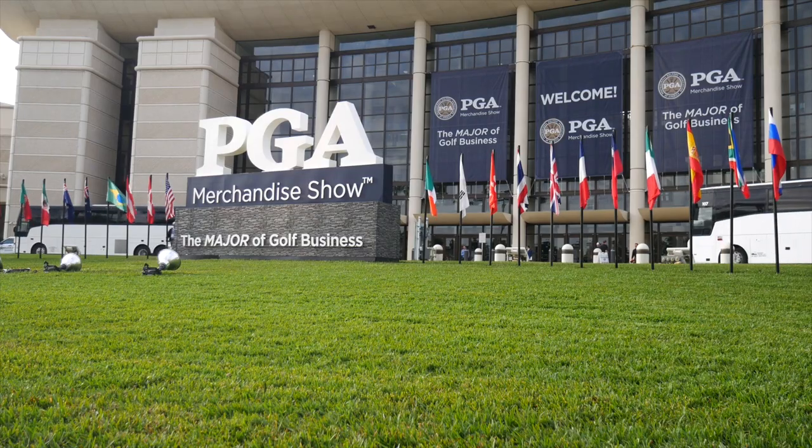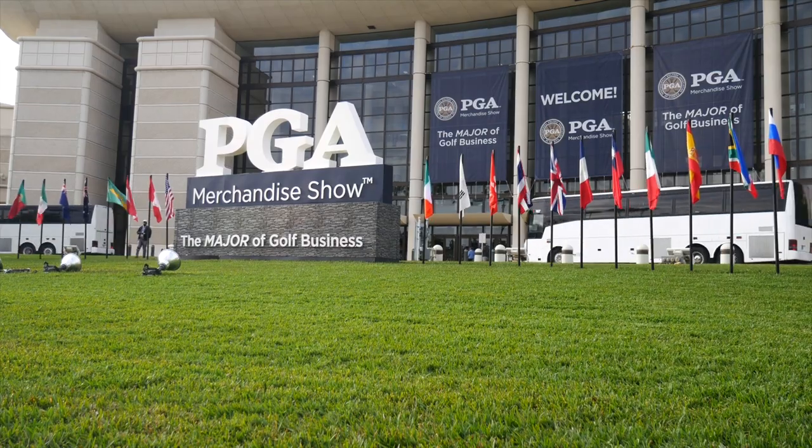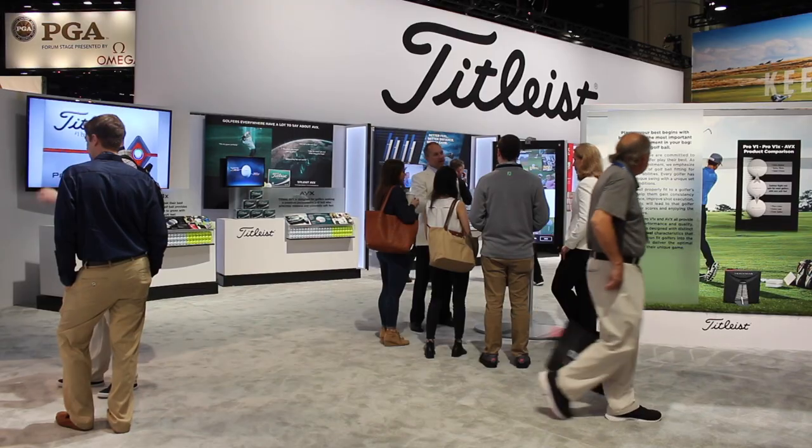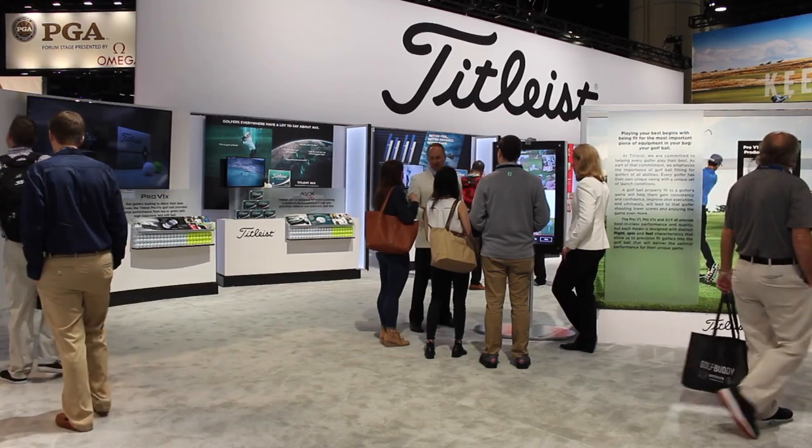Hi, Drew Mahol back here with Second Swing Golf. We're at the 2019 PGA Merchandise Show in Orlando, specifically at the Titleist booth with Frederick Waddell, the Senior Manager of Golf Ball Product Management at Titleist. We're going to be looking at the brand new Titleist Pro V1 and Pro V1X. Frederick, thanks for taking the time with us.